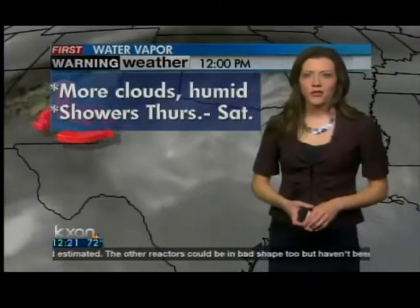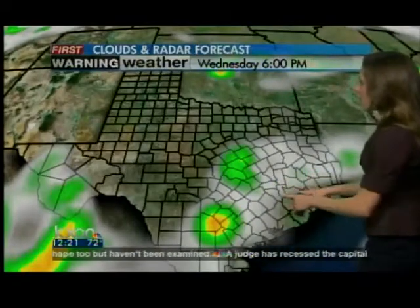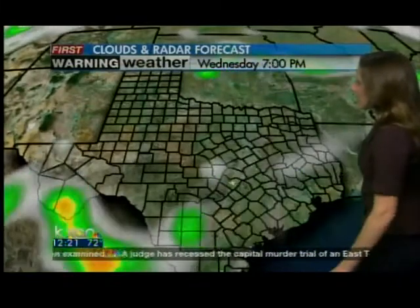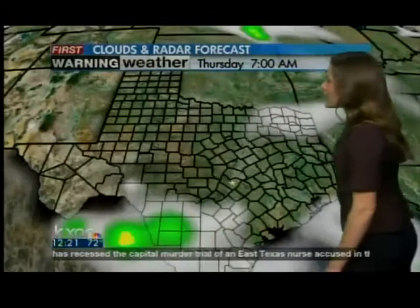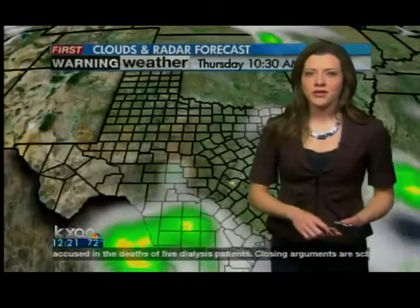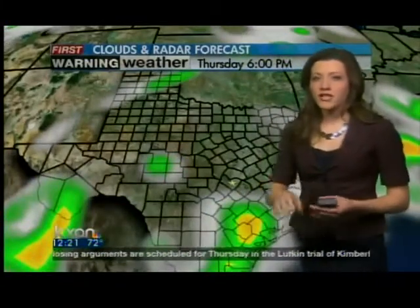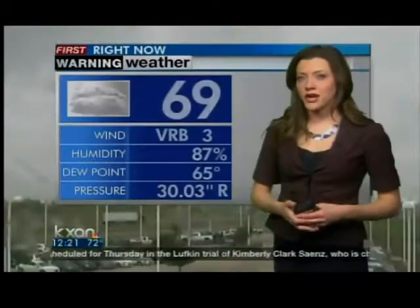Let's go hour by hour through your forecast. For the rest of the afternoon, there are those spotty showers and cloud cover over most of the state. Tonight, the clouds build back in and thicken up — a little fog early tomorrow morning is not out of the question either. Through the afternoon hours tomorrow, again a chance for some showers, about 30% that you could see some in your area.